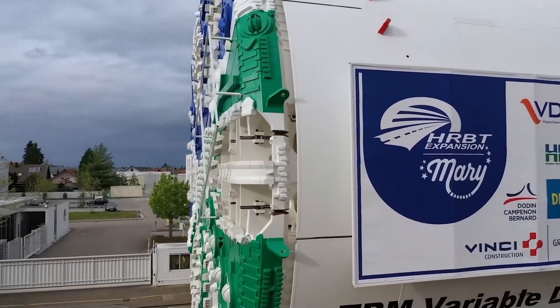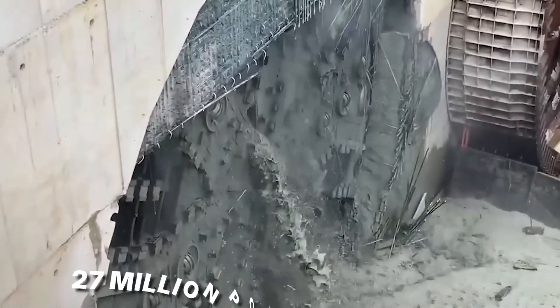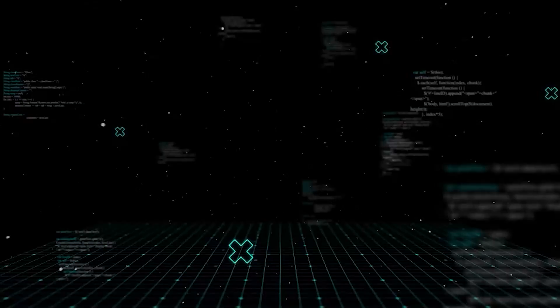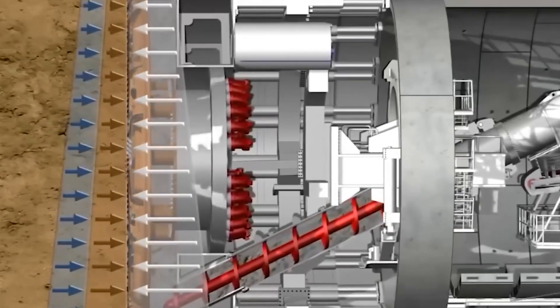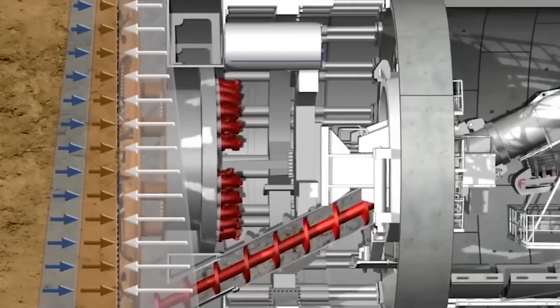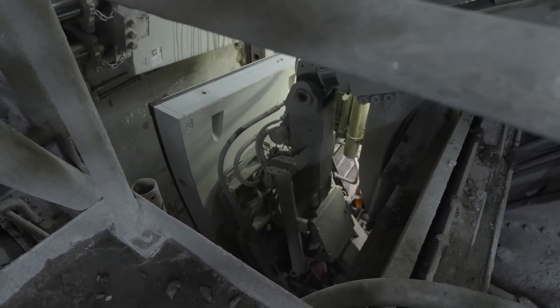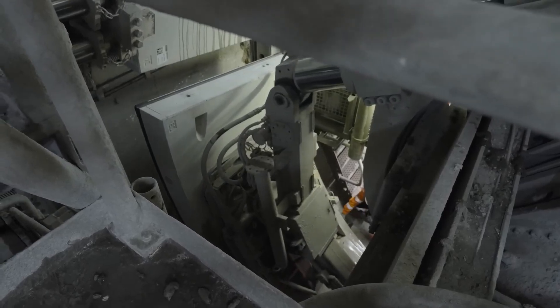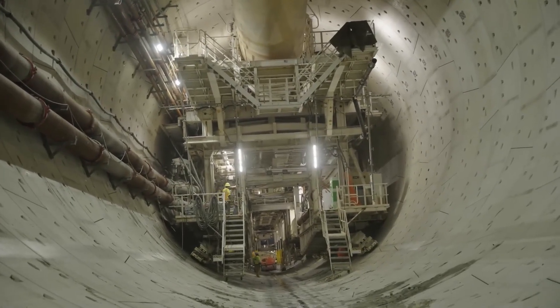So Mary has to be smart. As her massive cutter head spins, generating 27 million pounds of torque, she is also building the tunnel behind her in real time. She injects high-pressure mud to hold the walls up, creating a protective skin. Then robotic arms place massive concrete rings, each weighing thousands of pounds, to seal the tunnel. It is a factory on wheels, moving inches at a time under crushing pressure.